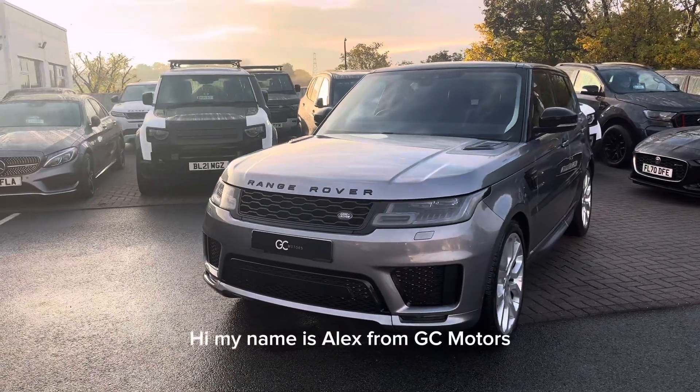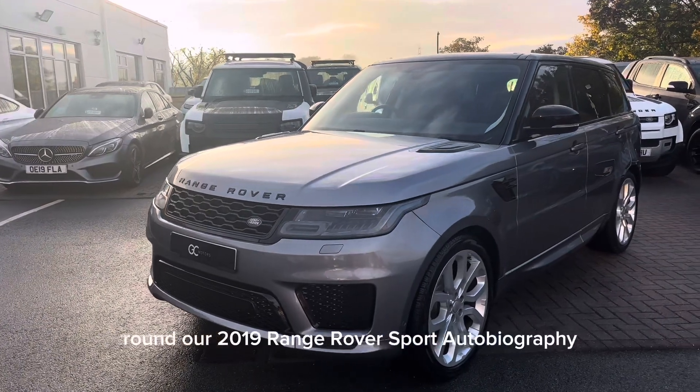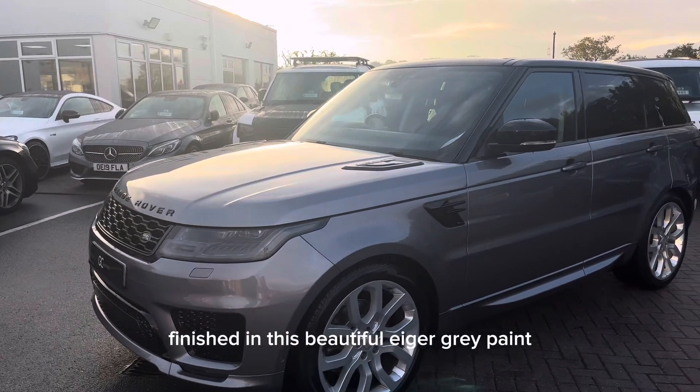Hi, my name's Alex from GC Motors and today I'm going to be showing you round our 2019 Range Rover Sport Autobiography, finished in this beautiful Eager Grey paint.